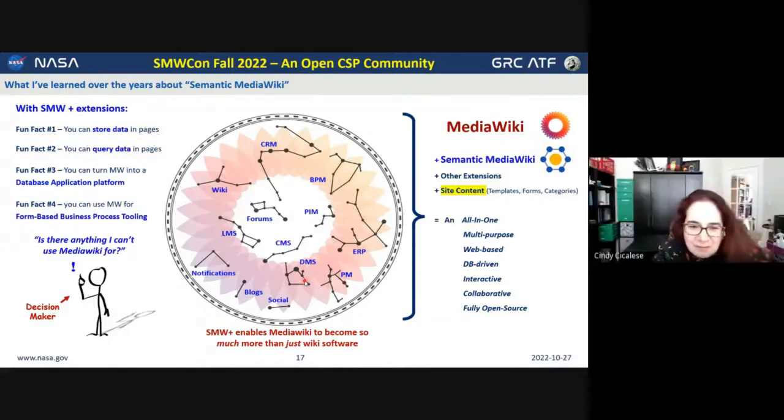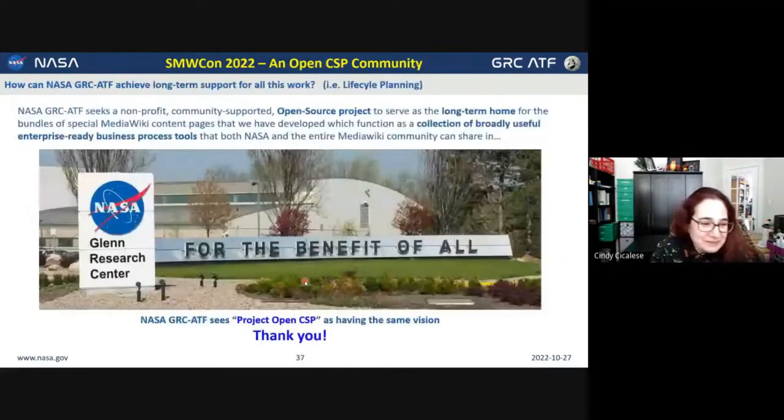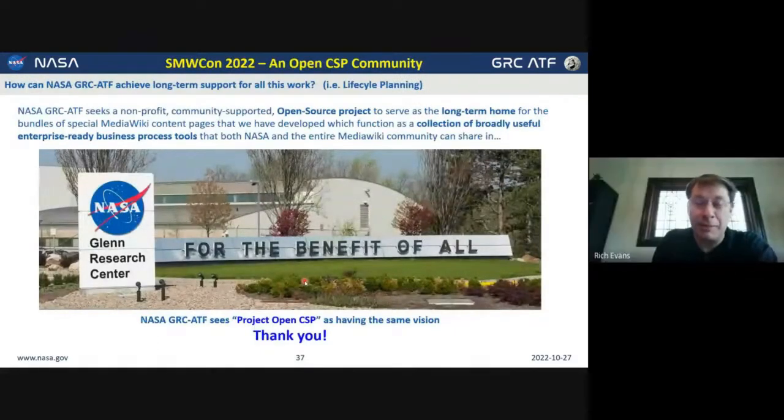Thank you very much. There are numerous messages in chat thanking you for the great talk. We appreciate you coming and sharing this with us today. And thank you all very much — I'm looking forward to working with you for many years to come.